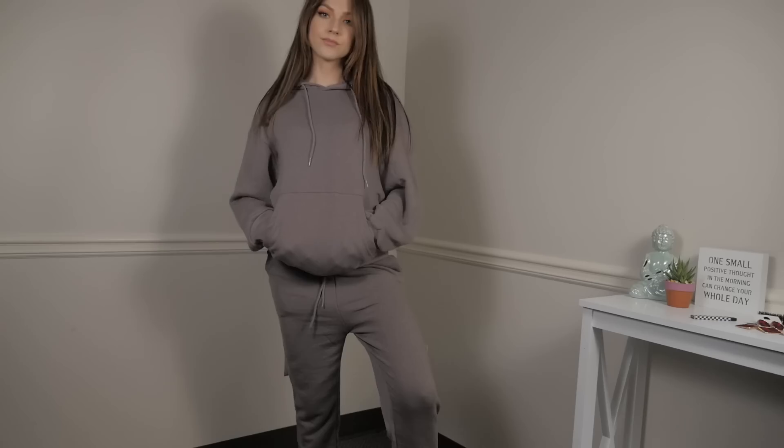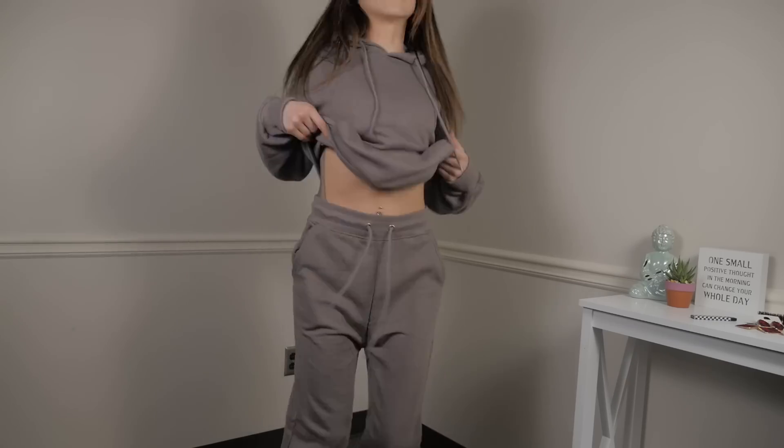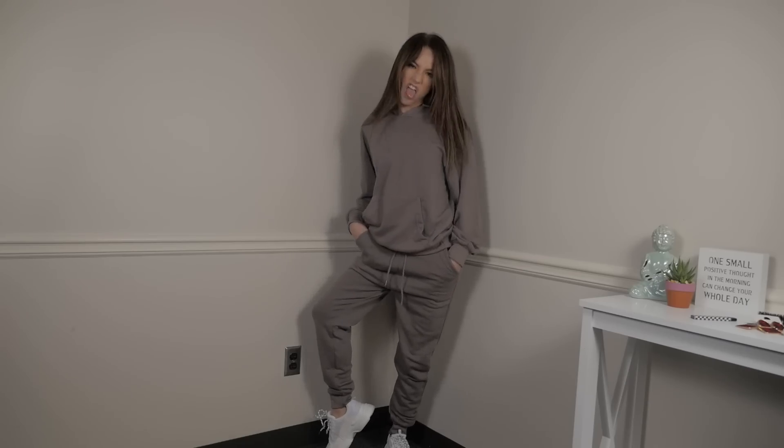Last but not least for the clothing is this cute little gray — or stone — jumpsuit. It's just a classic hoodie and classic jogger pants and they match. I've never had one of these before. I love them and I don't know why I haven't got one. I love the color. I think this with some white trainers — classic, comfy. You can dress this up or down. I've seen so many people dress up jumpsuits or tracksuits.